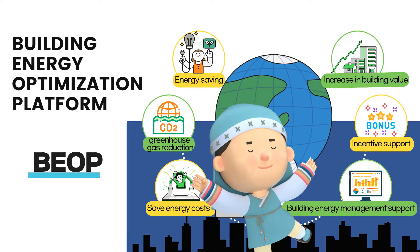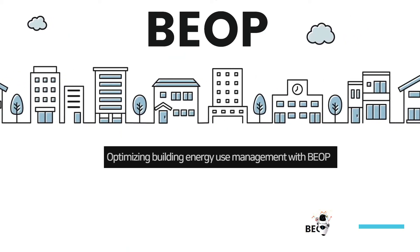What are the benefits of applying BEOP to buildings? We provide energy savings, greenhouse gas reduction, energy cost reduction, building value increase, incentive support for energy savings, and management support for optimizing building energy use. With BEOP.